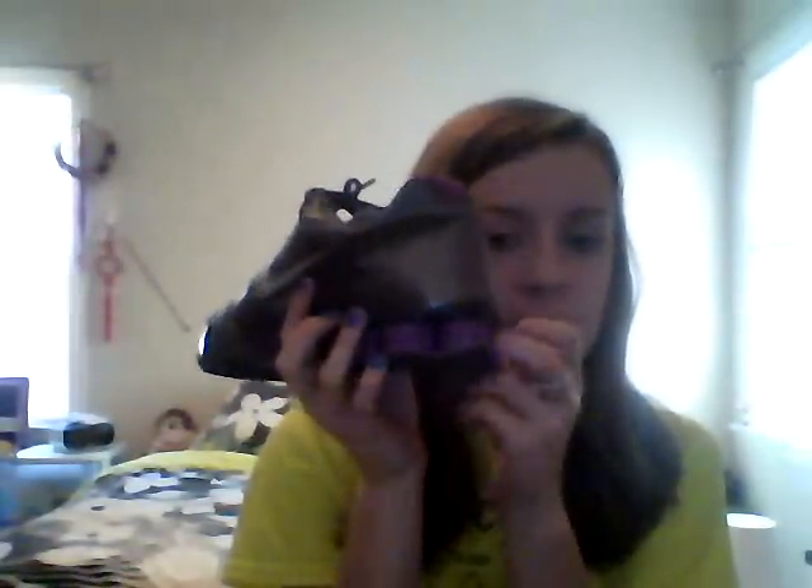For shoes, my favorites are these Nike ones — I think they're called shocks. They have little shocks at the bottom and a little platform in there.